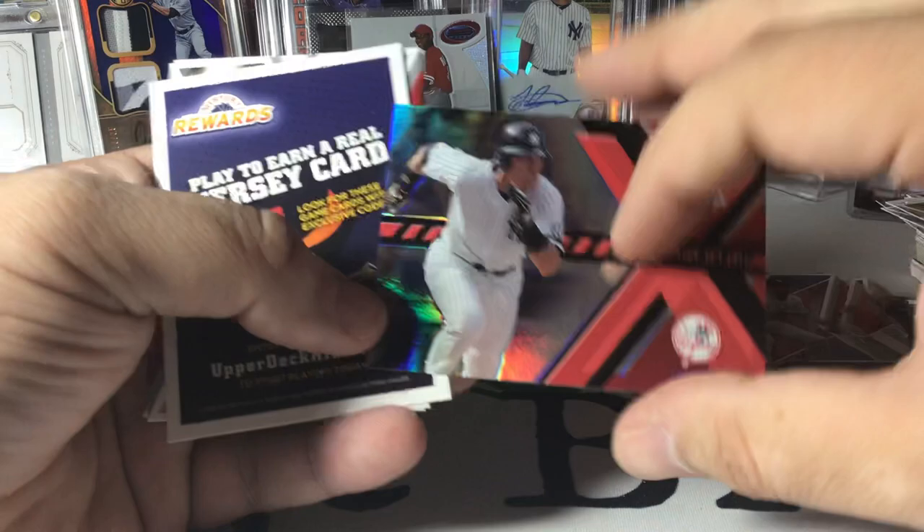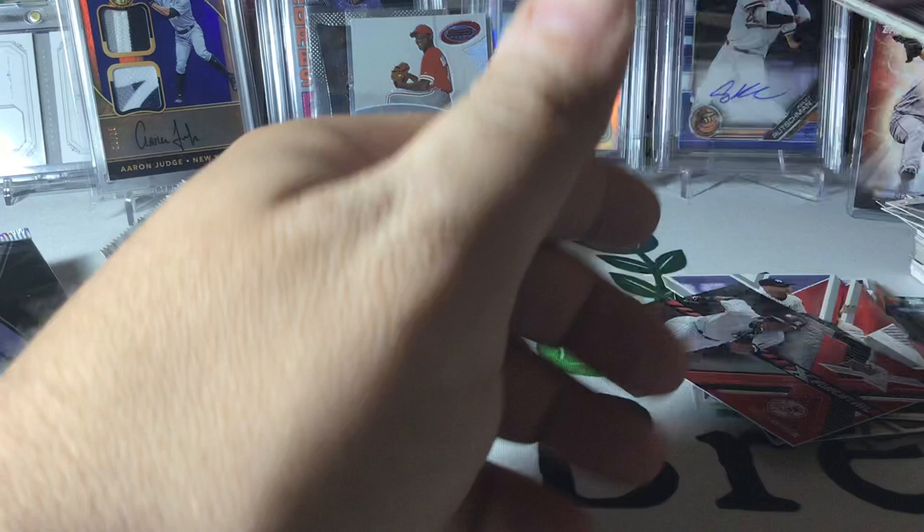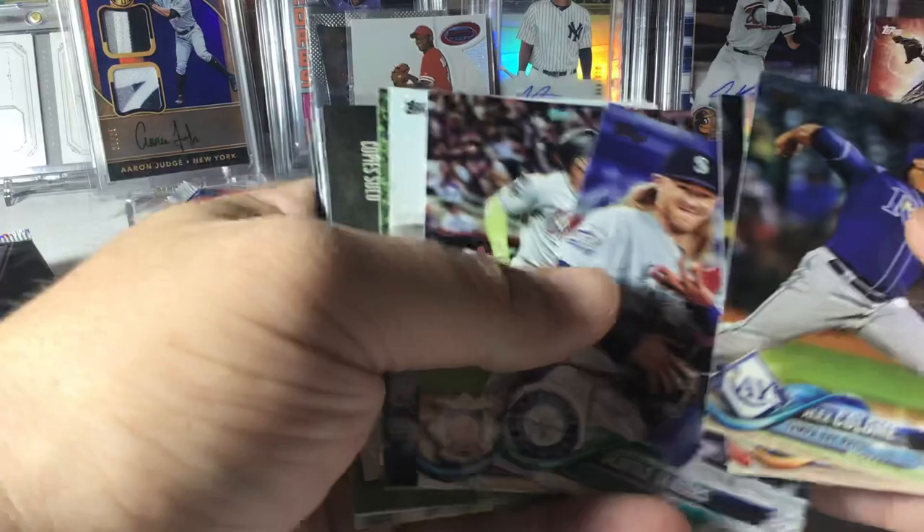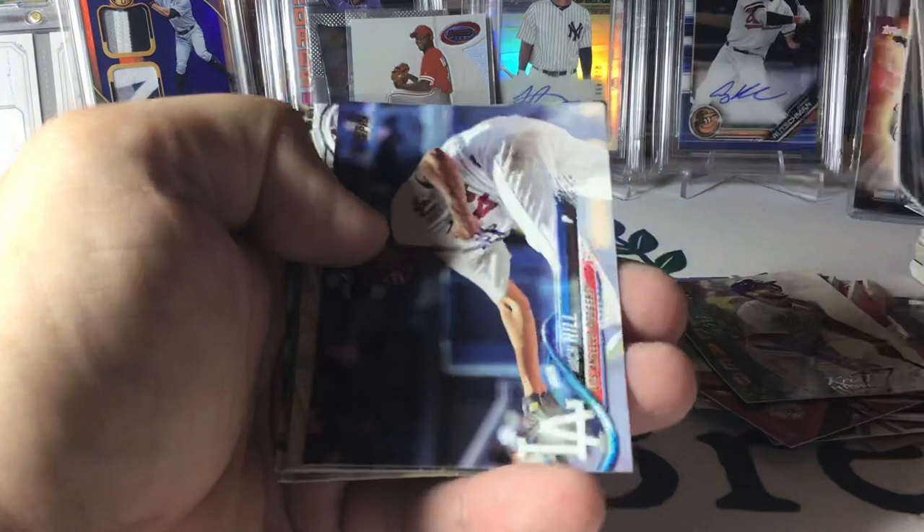Topps 2019 Series One — we're looking for a lot of good stuff. Flaherty, Andujar, Clint Frazier, Ozzie Albies — there's a lot of pretty good stuff in here. We just didn't happen to find any of it.